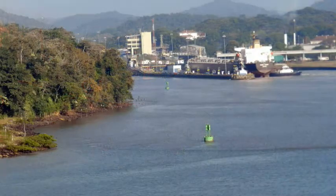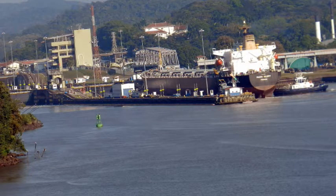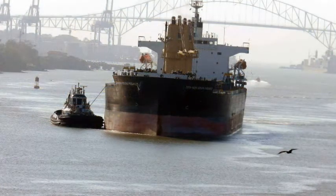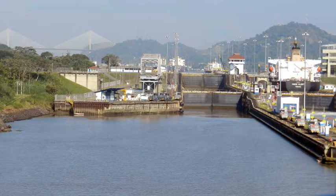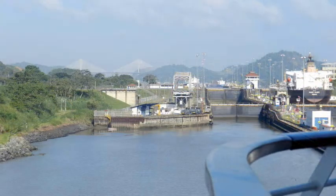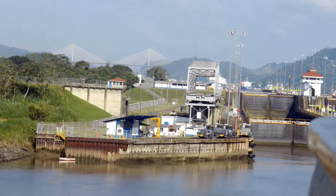Immediately after the port, the waterway narrows and you can see the first series of locks. There are three locks on each end of the canal which lift the ships to the level of Lake Gatun, which is 85 feet above sea level. The locks on this side are split into two groups: the first being at Miraflores, which has two lock chambers, then at Pedro Miguel, which has a single lock chamber.